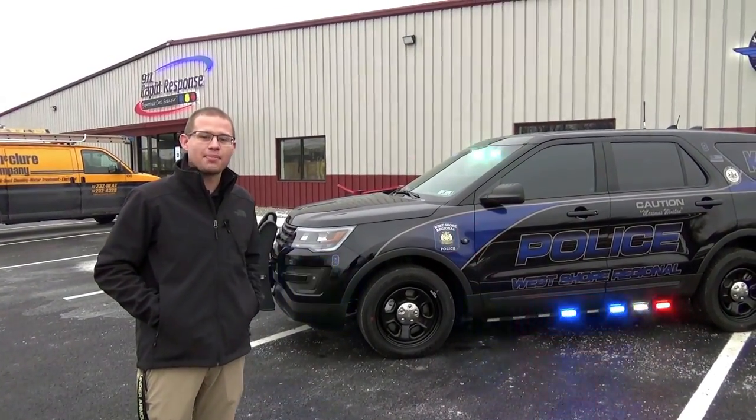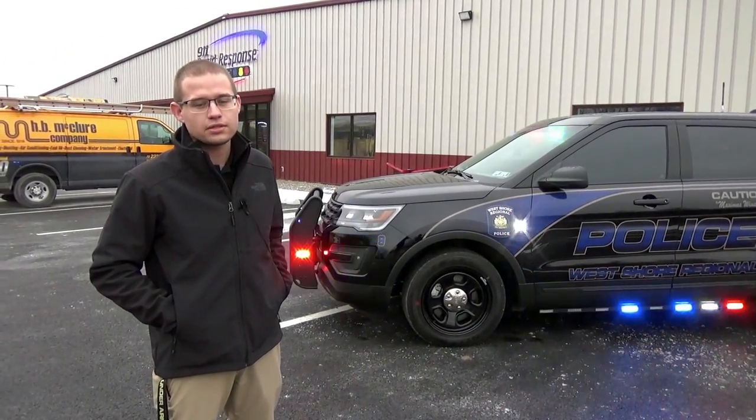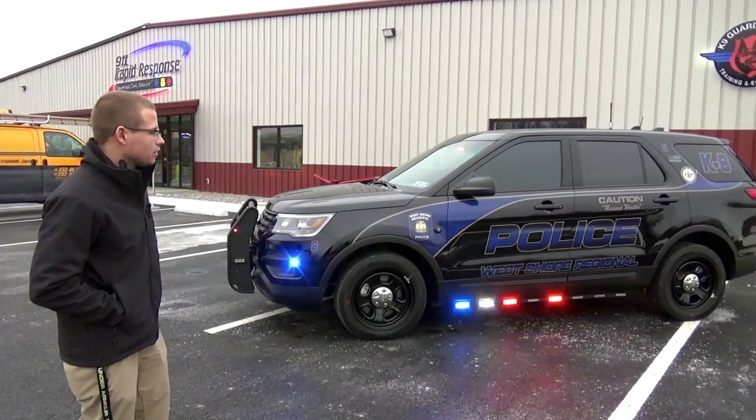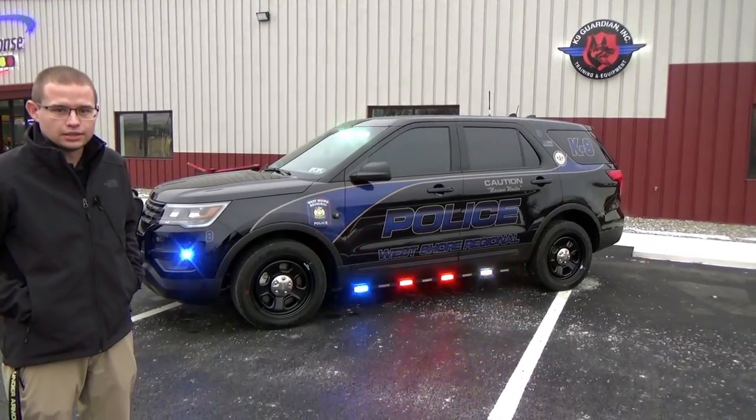Hey everyone, Cordell here with 9-1-1 Rapid Response bringing you a vehicle showcase from our brand new building located on 700 West Main Street, Anvil, PA. The vehicle we're going to be going over is a 2016 Ford Interceptor SUV utility.